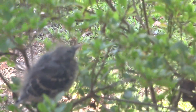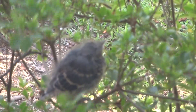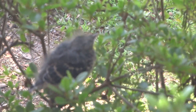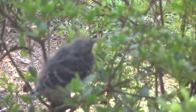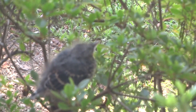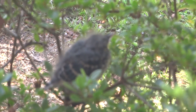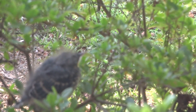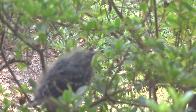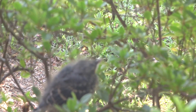I'm kind of worried about him because the neighbor's cat comes over here in the evenings, and if he's still there she might be having a light snack. Unfortunately that's how nature is, and I am not going to disturb him because I'm sure the parent mockingbirds are nearby. Maybe later they'll try to coax him back into a safer place.